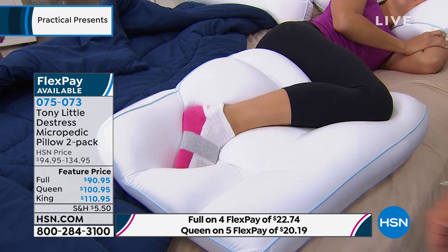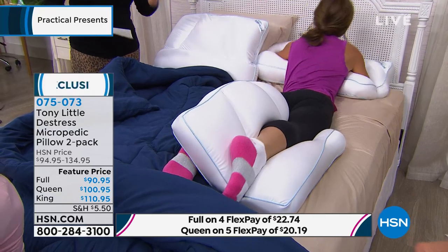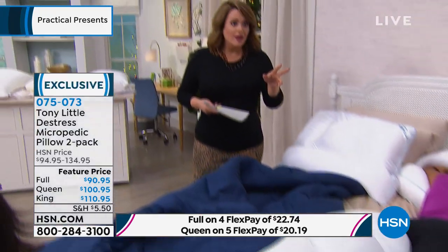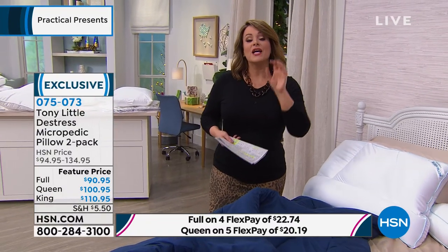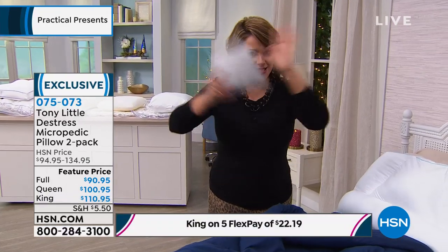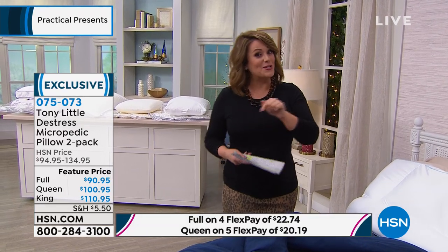If you are in pain, you are not sleeping. These are the final quantities of the year — seriously, before Christmas. Because we did flex pay, you're only in the $20 range to try these out. Extended holiday returns. The full is $20, the queen and king are $22 to try. You get the two-pack plus the amazing pillow cover. We're not doing this again until we reload next year.